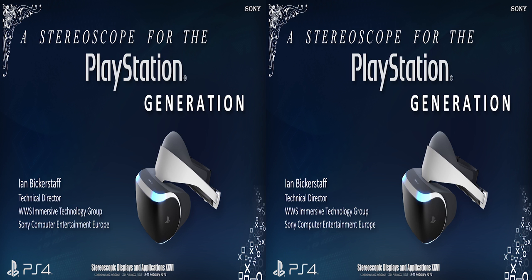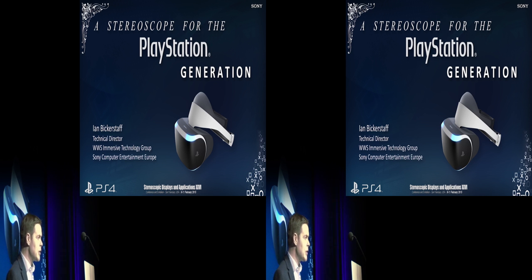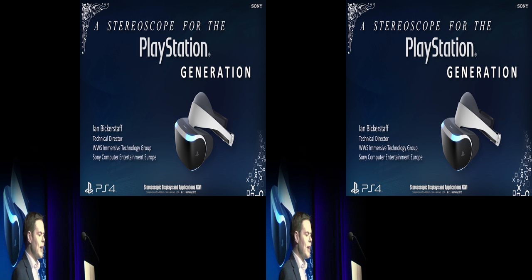Sony Computer Entertainment has, in fact last year, launched its own project — Morpheus — which should be the perfect partner for the PlayStation platform, our new PlayStation 4. So, as we speak, developers who were previously creating stereoscopic 3D games are now busy creating virtual reality experiences, and it's going to be fascinating to see what they come up with.